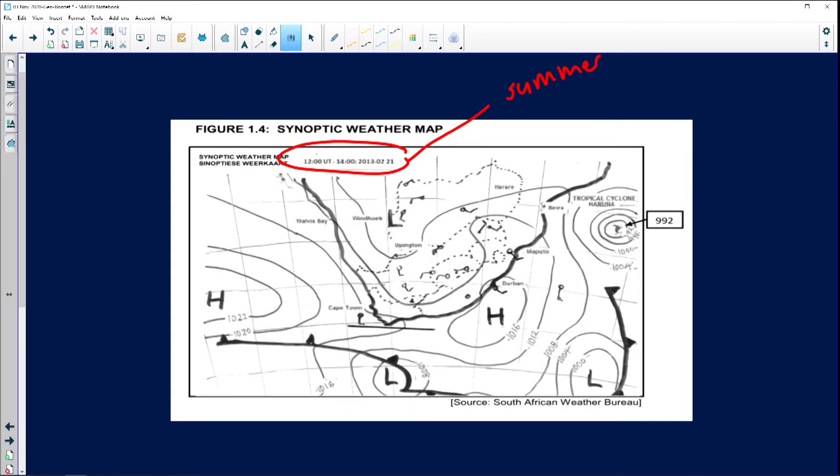Something is brewing on the east coast. We have perfectly round shaped isobars, very close together, with pressure well below a thousand hectopascals. It's been given a name — it's a tropical cyclone called Maruna. A tropical cyclone is a low pressure system; it's a massive storm roughly 600 kilometres in diameter, bringing a lot of destruction with wind speeds up to 240 kilometres per hour.